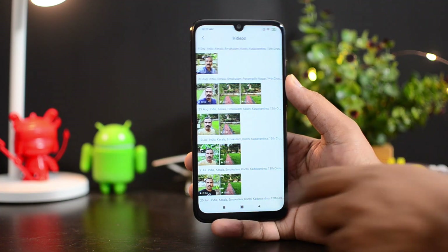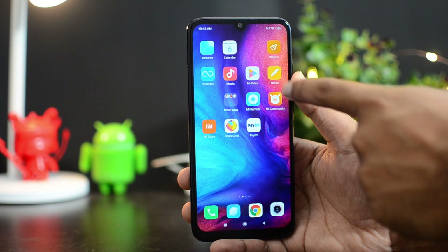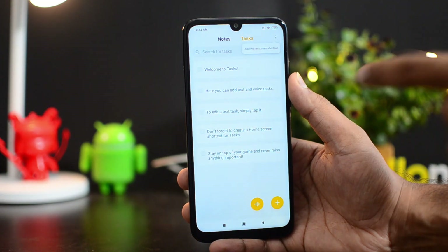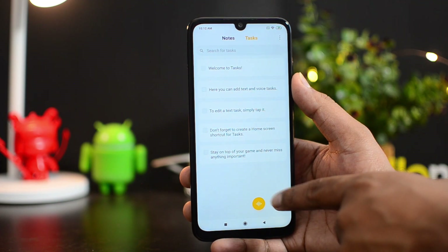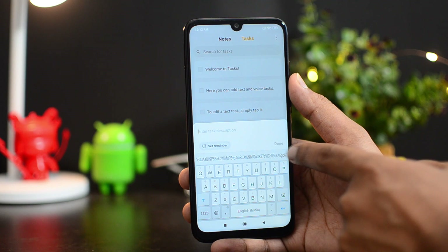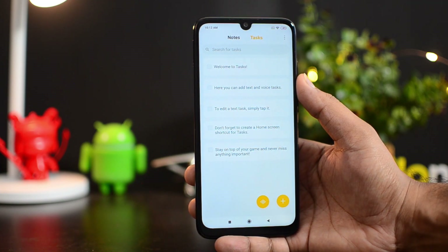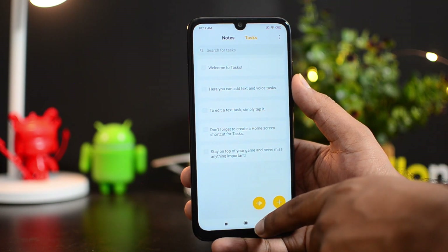Another important thing about MIUI 11 is the Notes app. The Notes app has been modified and now also includes tasks. You can create new tasks and add voice tasks. If you select a new task, you can set reminders for these tasks. So if you're a person who manages tasks, you don't need a separate application — you can use the MIUI 11 built-in task manager.